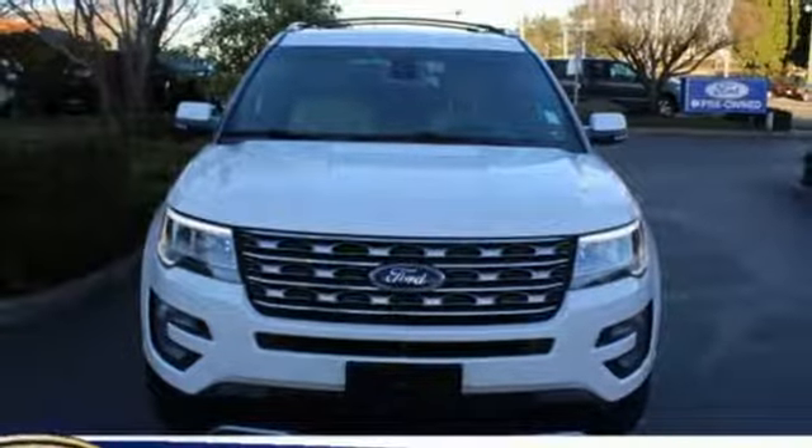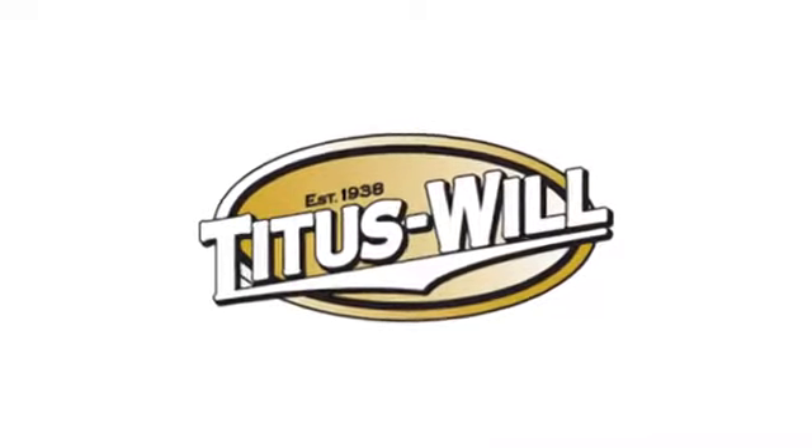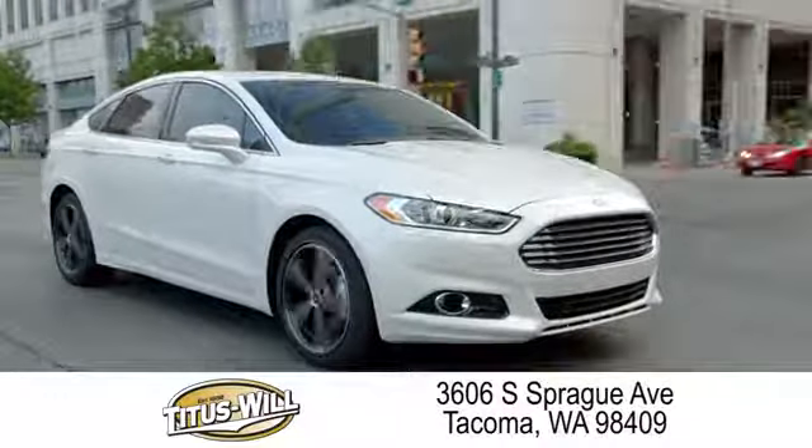Ford — where tradition meets innovation. Experience it for yourself today. Welcome to Titus Will Ford, a tradition of excellence for over 70 years. Expect to be satisfied at Titus Will Ford.